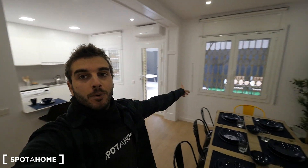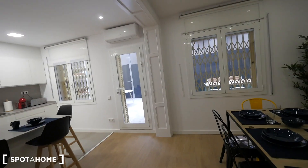Hey guys, what's up? Richai from Spotthom, Barcelona. Today we are in Street Rambla de Badal. Let me show you.